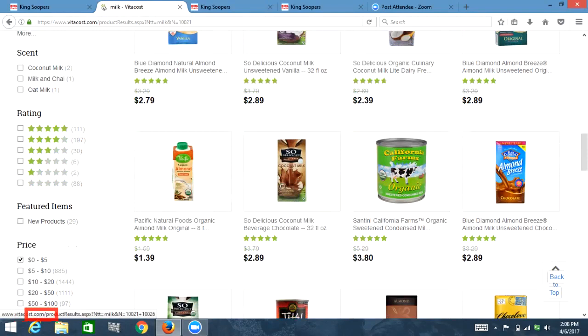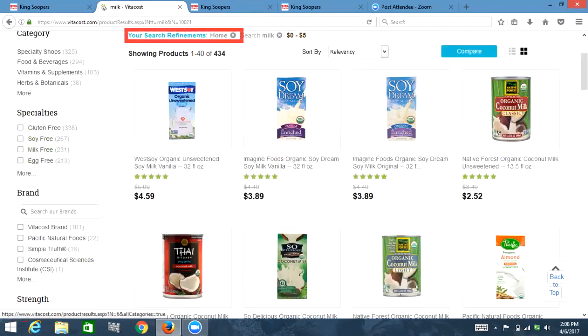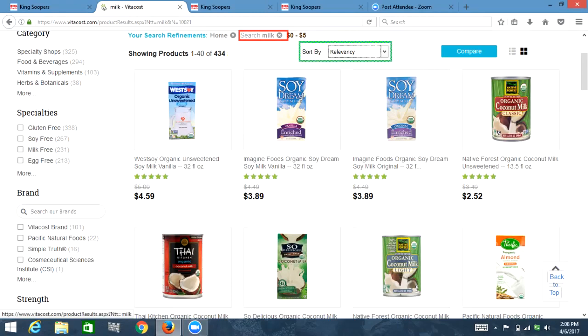So now I'm going to have to go through all those checkboxes that I've already been through. Out of list, heading level three, revisited link: your search refinements — home, heading level three, link search milk, zero dollars dash five dollars. Showing products 1–40 of 434. Products one through forty of over four hundred. Sort by, combo box collapsed: relevancy. List with two items: link compare, clickable list view, clickable grid view.